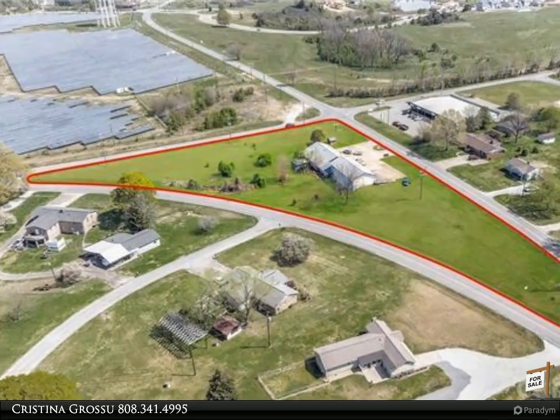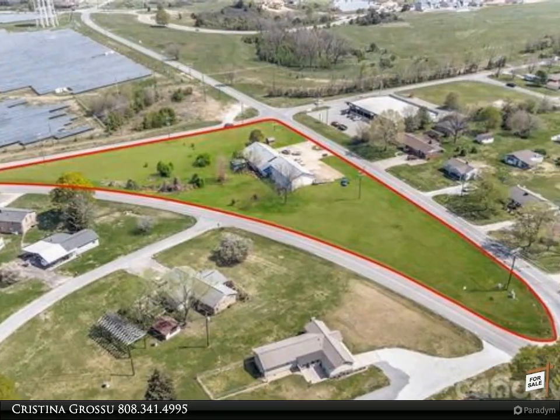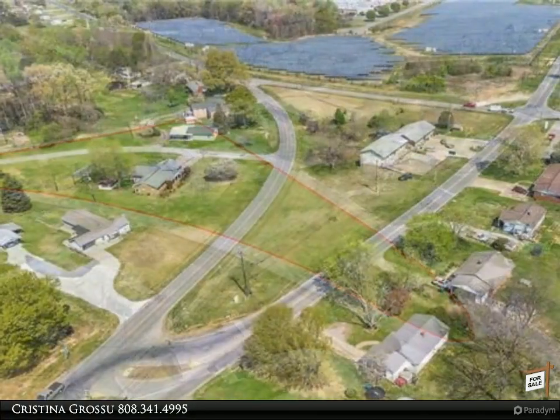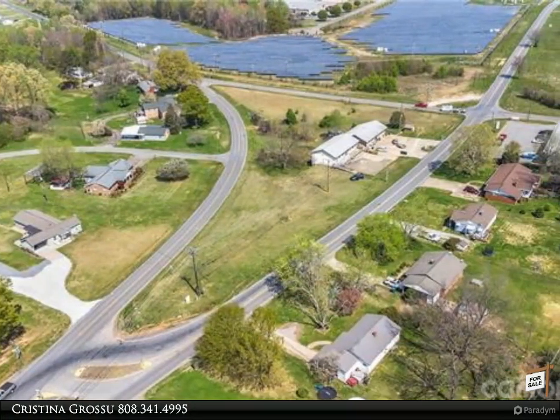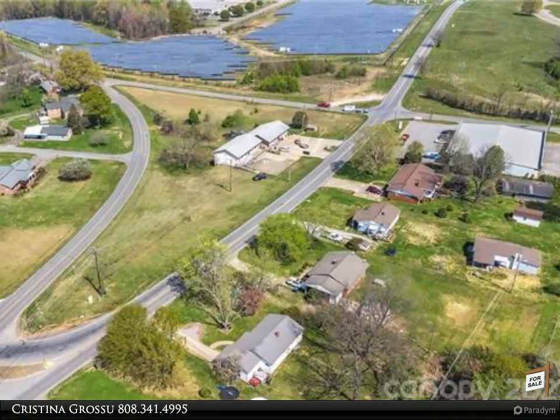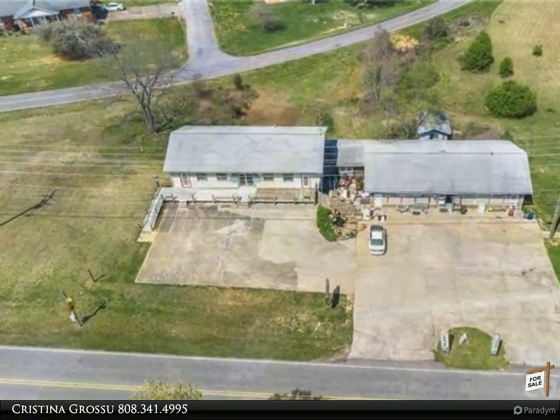This Realty One Group Select property video is presented by Christina Grosu. This amazing, unique property is the perfect investment opportunity for those looking for an income-producing property right away. Nearly two-plus usable acres in this unique triangle-shaped piece of land.